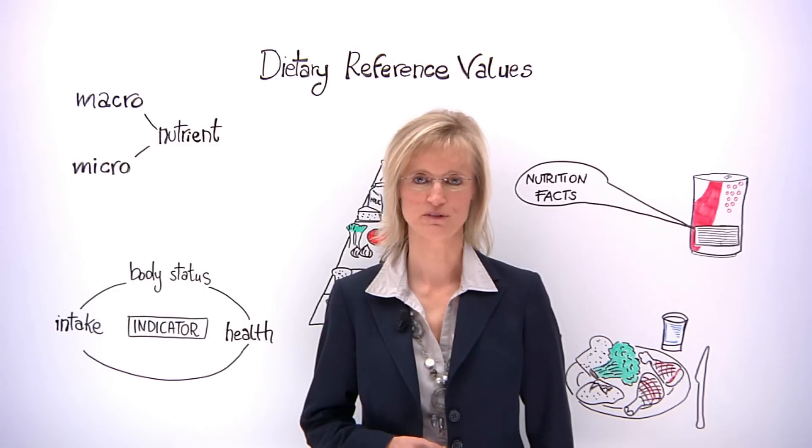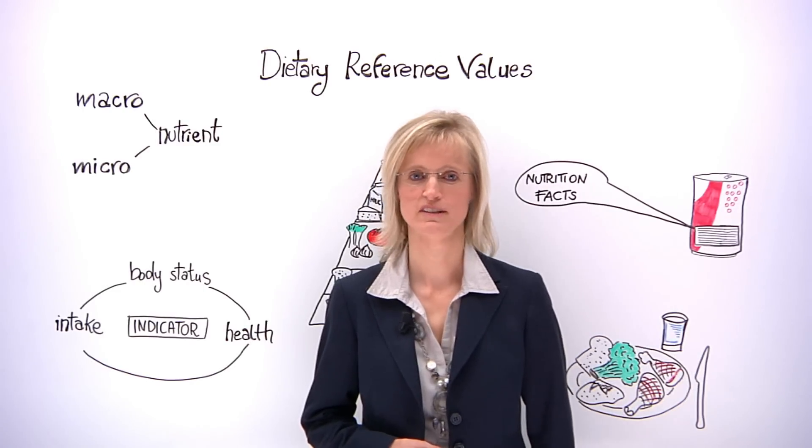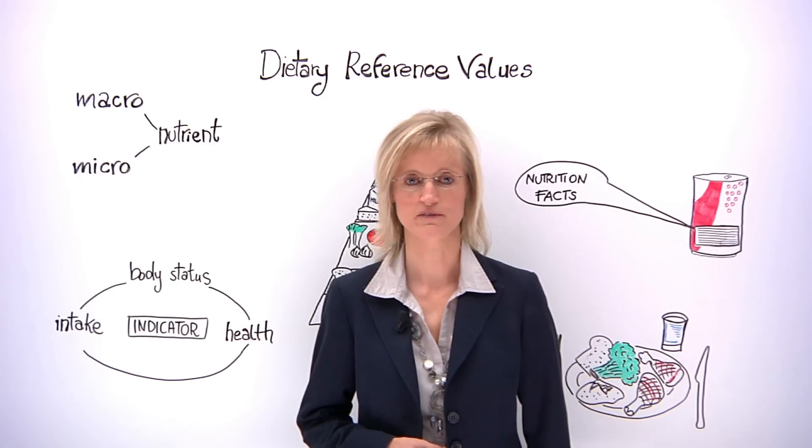Hello, my name is Anja Brønstrup and I'm a scientist working at EFSA in the area of nutrition. Today I'm going to talk to you about what we do at EFSA with respect to dietary reference values.